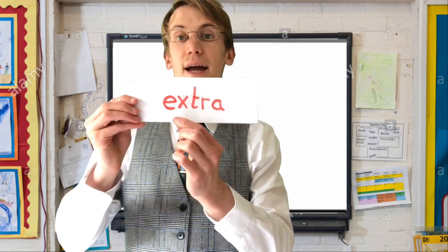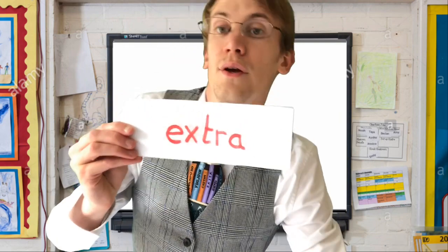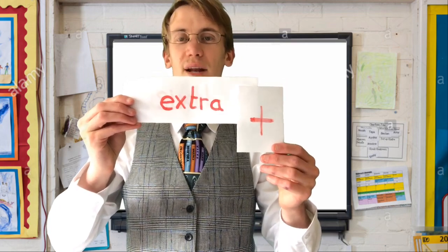Extra, extra — you might want some extra pudding. Write down 'extra' on your piece of paper now.